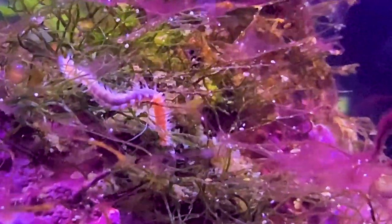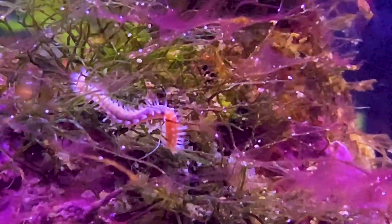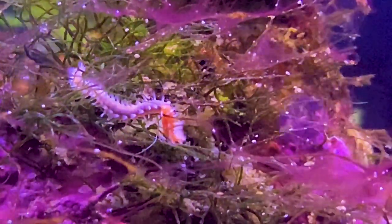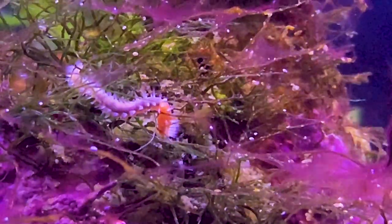So really a bristle worm is a part of your cleanup crew. They are nocturnal, so you'll really only ever see them at night, or if you would remove a settled rock, bristle worms will come piling out of it.